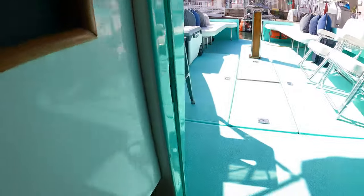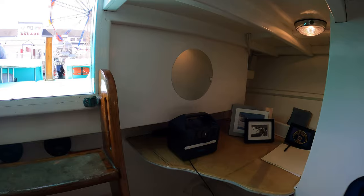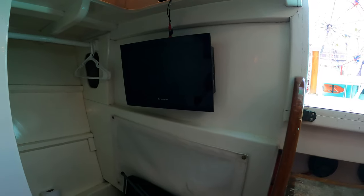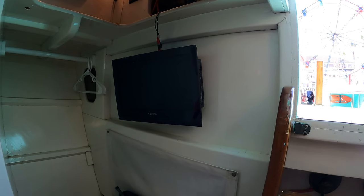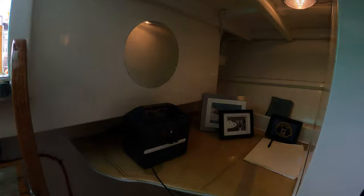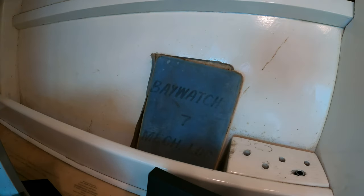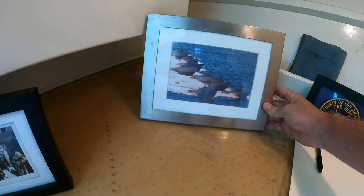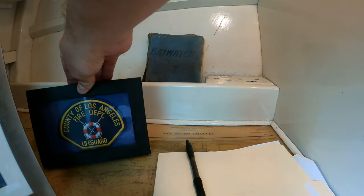Heading down these stairs, we are in the interior of the vessel. Some things in here are how they were supposed to be from LA County; some things have been upgraded to make it more of a pleasure vessel. One of those additions is the little television — that is not something the LA County guys would have had; they would not be watching Baywatch on their Baywatch vessel. However, standard to this vessel is this unique table with the chart plotted in it, the old Baywatch Seven mechanics log, some photos of the vessel and all the vessels together, as well as a little commemorative County of Los Angeles Fire Department Lifeguards patch.